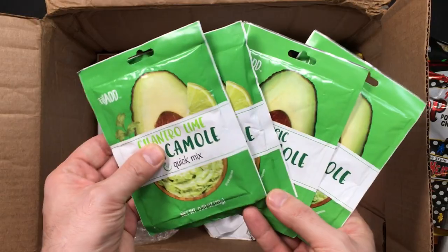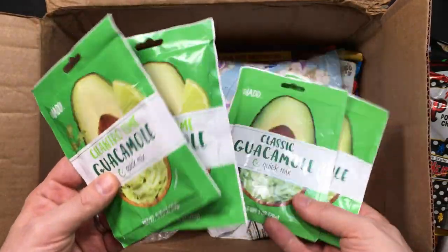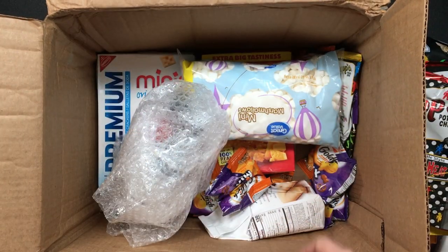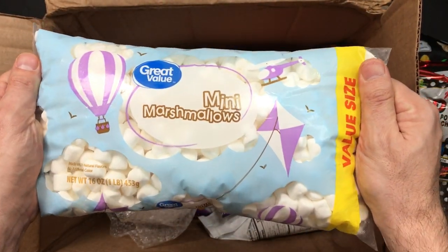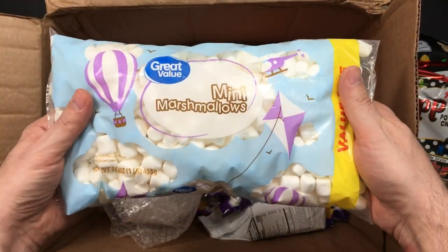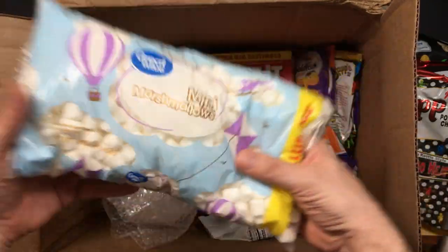It reminds me of the new Sonic the Hedgehog movie, where there's a whole running joke about guac — go watch it, it's really good fun. Jim Carrey at his best, he's really good. Mini Mallows — I really better hide this. If anything got destroyed first by my kids, it would be this. They'd be gone, it'd be gone.